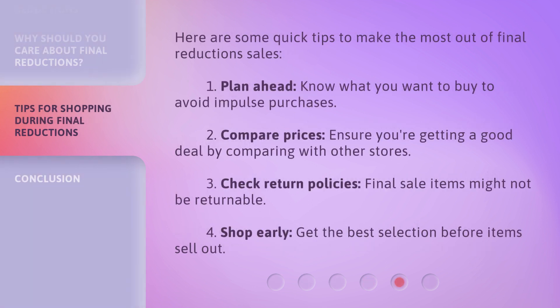Here are some quick tips to make the most out of final reductions sales. Tip 1: Plan ahead — know what you want to buy to avoid impulse purchases. Tip 2: Compare prices — ensure you're getting a good deal by comparing with other stores.